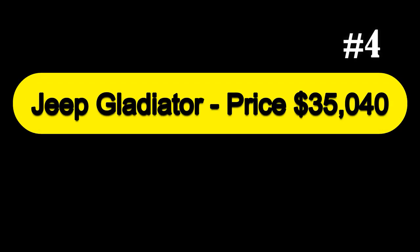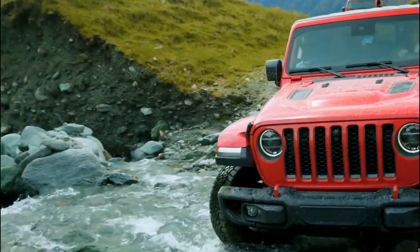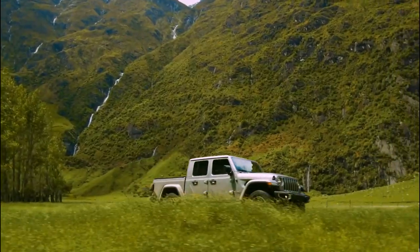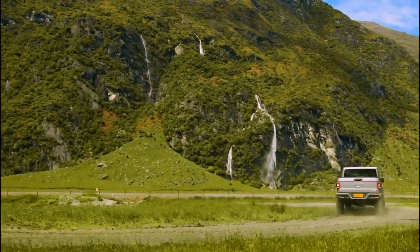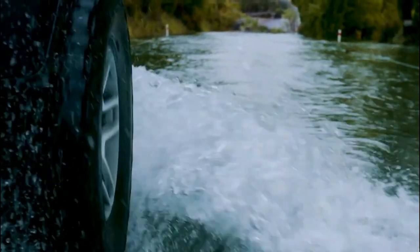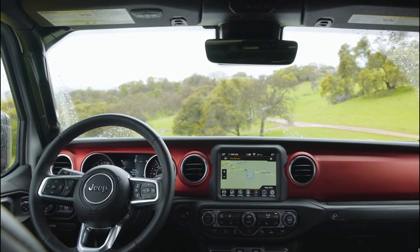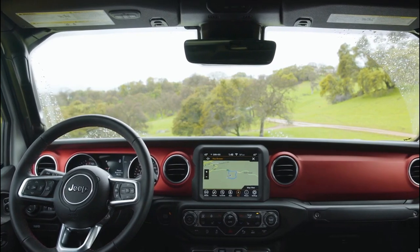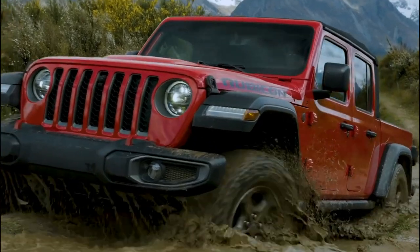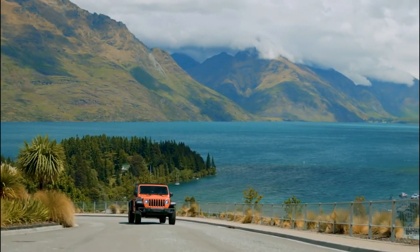Next at number 4, we have the Jeep Gladiator, priced at $35,040. The new 2020 Jeep Gladiator builds on the four-door Wrangler's successful formula by adding a pickup bed to its tail, which also means a stretched wheelbase that seriously improves everyday ride quality. It's the easiest Wrangler derivative to use and drive. Like a proper Wrangler, the roof and doors can be removed. An optional disconnecting front anti-roll bar increases axle articulation over uneven terrain, and substantial 33-inch BF Goodrich KM all-terrain tires, while optional, look cool and help with traction.